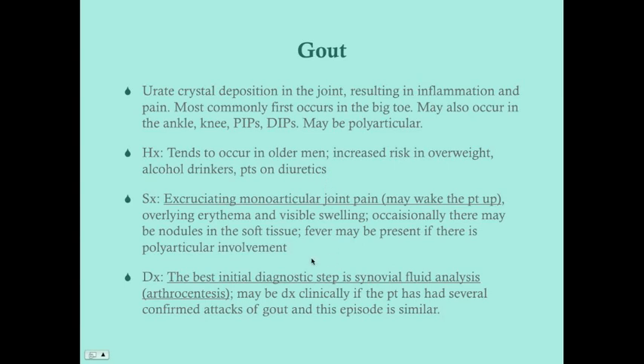Fever can be present, particularly in patients with polyarticular involvement, because there's so much inflammation that it's causing a febrile response. Anytime you see a patient with an inflamed, fluctuant, warm joint, the best initial diagnostic step — provided the patient is stable — is arthrocentesis for synovial fluid analysis. You don't necessarily know if it's septic arthritis, rheumatoid arthritis, or gout, so you must get the arthrocentesis to rule out more severe things like septic arthritis. Gout itself is self-limited.